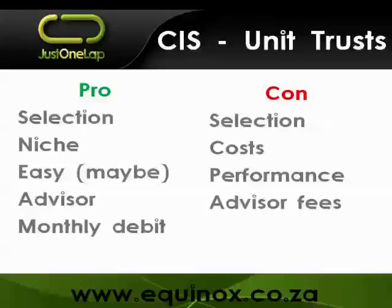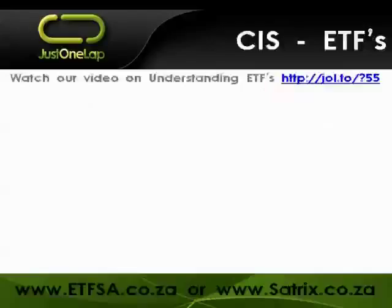I personally don't have any unit trusts - I've moved away from them and prefer the ETF space. Exchange traded funds are also part of collective investment schemes. We did a webinar on understanding ETFs - you can find it at justonelap.com. You can buy them directly, through your stockbroker, or via etfsa.co.za, which is like a pick-and-pay for exchange traded funds. There is a cost involved - it adds about 0.8 to a whole percentage point - but you pay for that convenience.